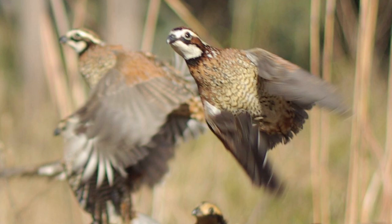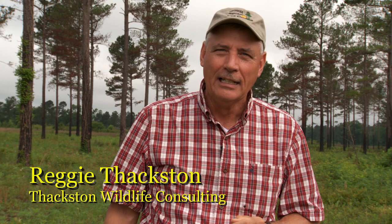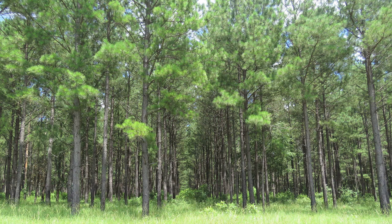The vision that most quail hunters in the southeast have is a beautiful covey rise out in open pine savanna, and that is what we're after when managing pine stands for quail. But the fact is, quail are not really a forest bird. The question is not how many trees do we need, but how many trees can we have and still have quail.